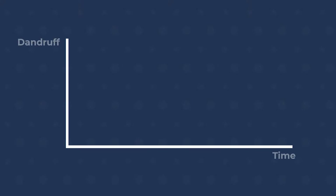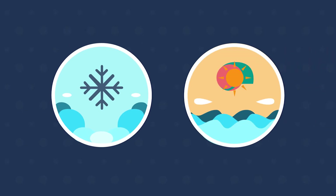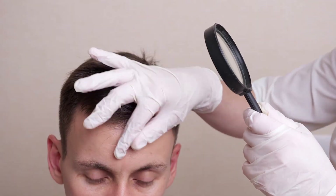We know that dandruff is a persisting condition for many people that fluctuates with time. Dandruff seems to get worse in colder weather and improve in warmer months. Many people find that high stress levels can make their dandruff worse. So depending on how severe the dandruff problem is, you may need to use your anti-dandruff shampoo more or less often.